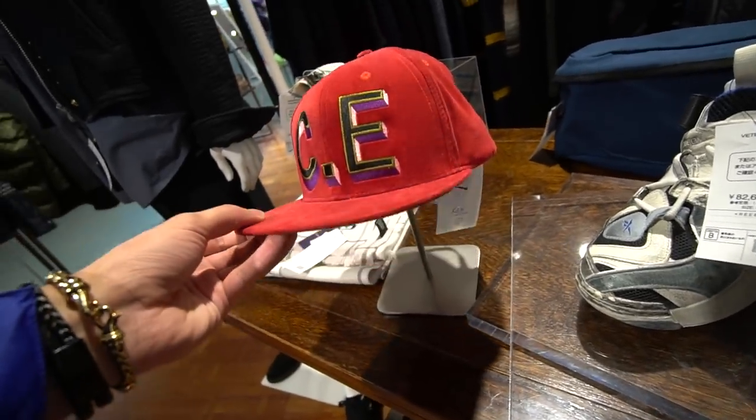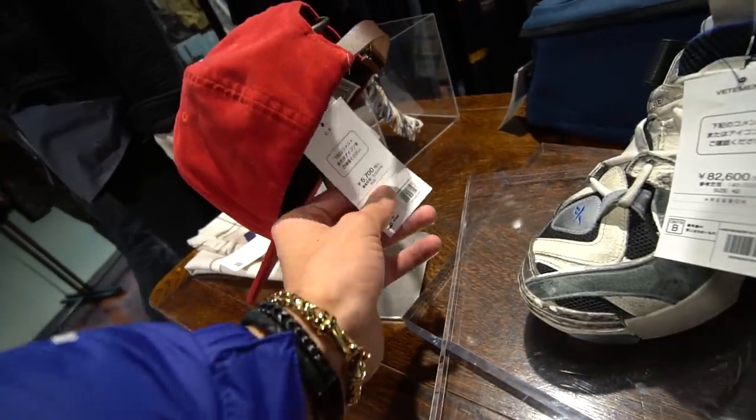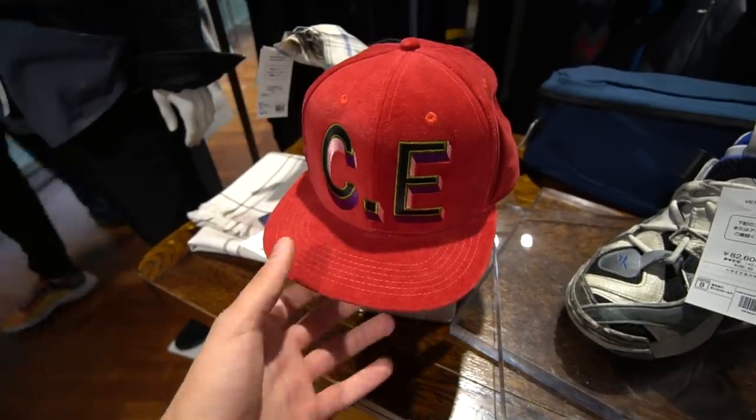We have a Cat Vamp right here — pretty cool. You don't see Cat Vamps at thrift stores very often. This is going for 6,700 yen, which is a really really good price.